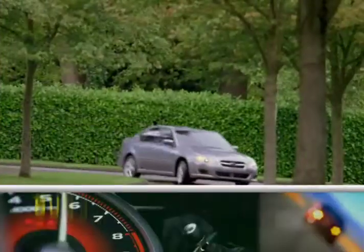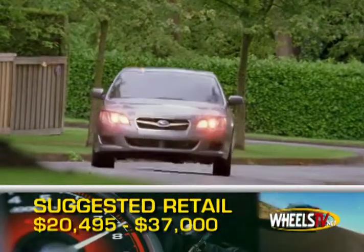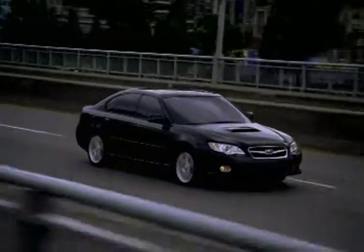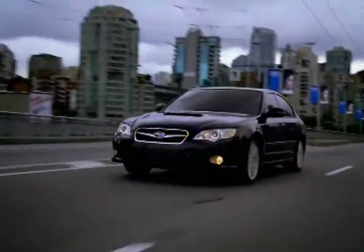Base MSRP for the 2008 Subaru Legacy is $20,495. The price of a fully loaded 3.0 limited trim can break $37,000. The Legacy is backed by a five-year, 60,000 mile powertrain warranty.